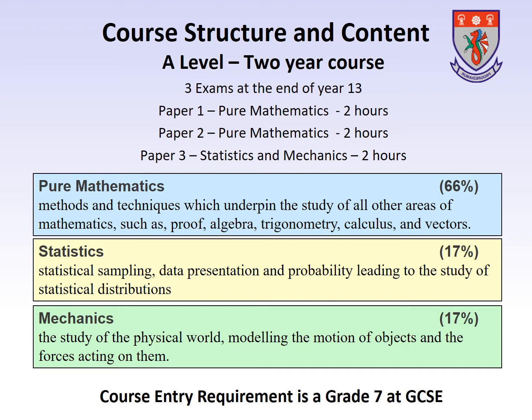A-Level Maths is a two-year course, culminating in three examinations at the end of Year 13. Papers 1 and 2 both contain work from the pure mathematics part of the course and are each two hours long. Paper 3 is the applied paper and assesses the work completed in the Statistics and the Mechanics modules. This is also two hours long. Each paper is equally weighted.